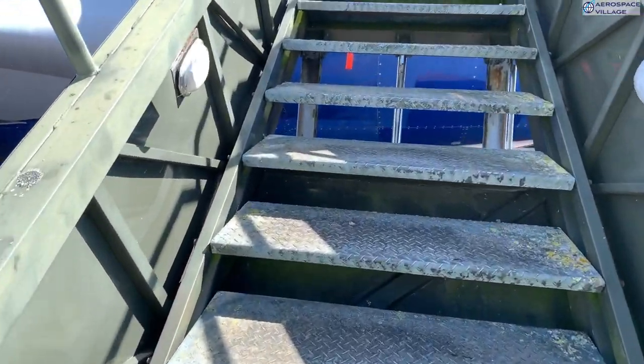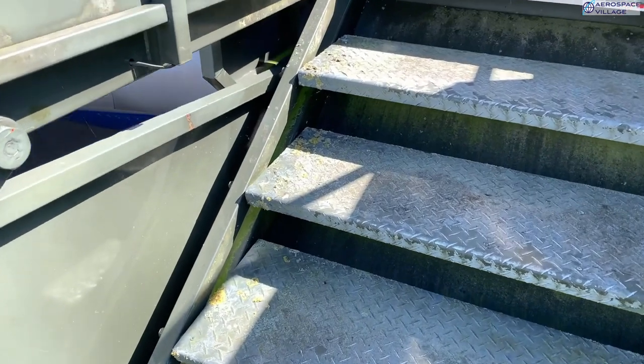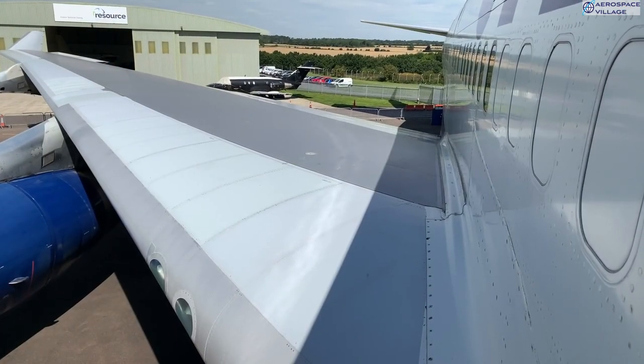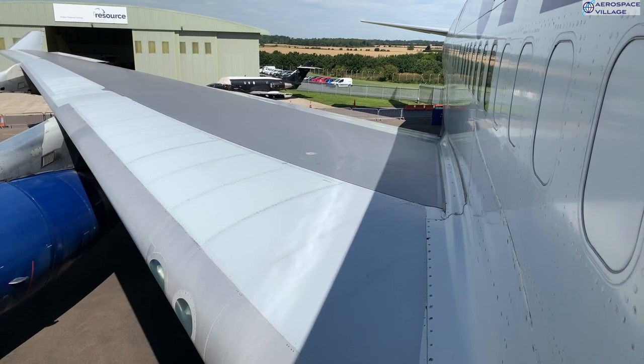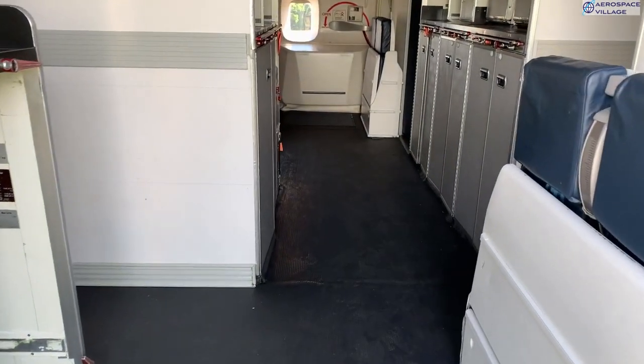Here we are walking upstairs to door B2, which is the second from the front on the starboard side, and gives us a nice view back over the wing. The observant amongst you will probably notice that there are some engines missing. There should be four, but three have already been sold on, as these tend to be the most expensive and sought-after components.